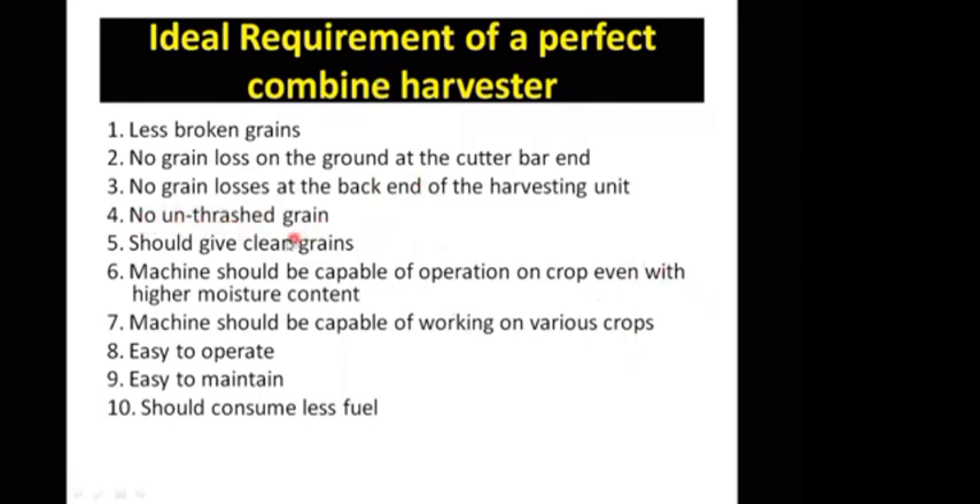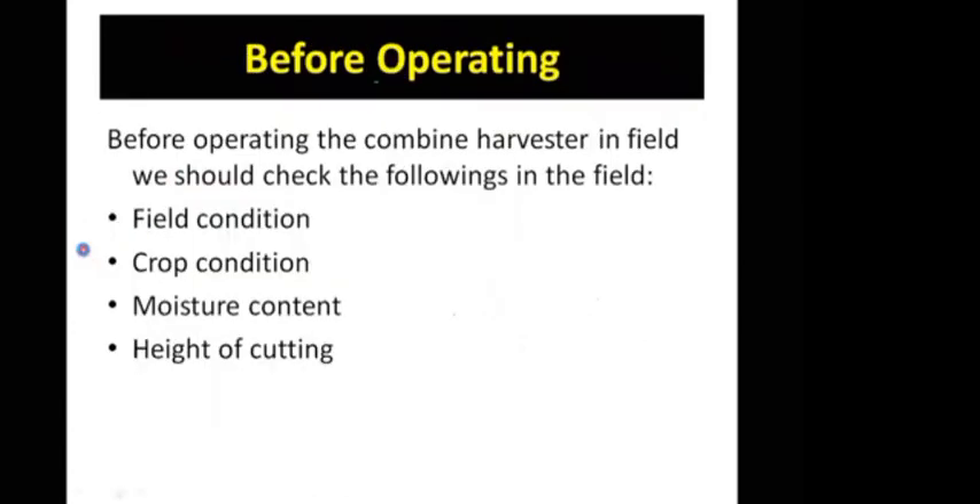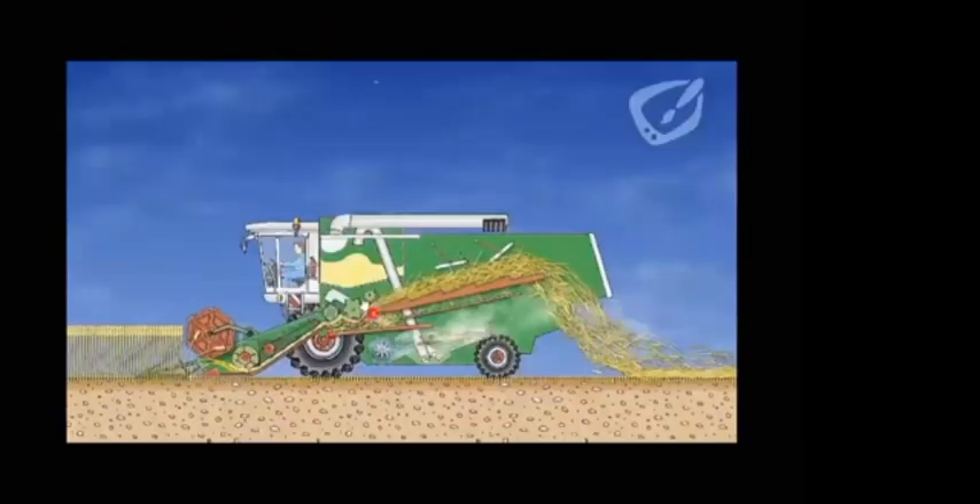Fourth, non-threshed grains. The threshing unit should also be good. There are many harvesters with single threshing. With single threshing, only 90% to 91% of grains are threshed; the remaining grains pass through and are lost. The Indian market's threshing efficiency is 90% to 95%.